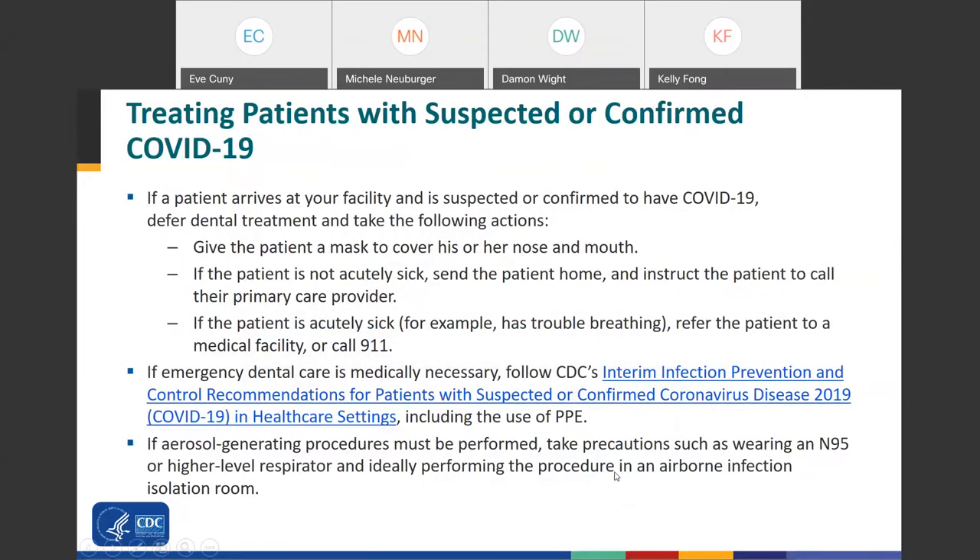If a patient arrives at your facility suspected or confirmed to have COVID-19, defer dental treatment and give them a mask to cover their mouth and nose if they're not already wearing one. If they're not acutely sick, send them home and instruct them to call their primary care provider. If they are acutely sick, for example with trouble breathing, refer them to a medical facility or call 911. If emergency dental care is medically necessary, follow CDC's interim infection prevention and control guidance for patients with suspected or confirmed COVID-19, including use of PPE. If an aerosol-generating procedure must be performed, wear an N95 or higher level respirator and ideally perform the procedure in an airborne infection isolation room.